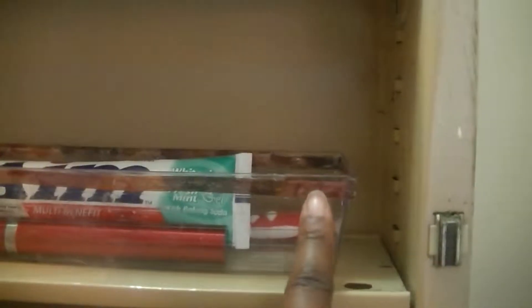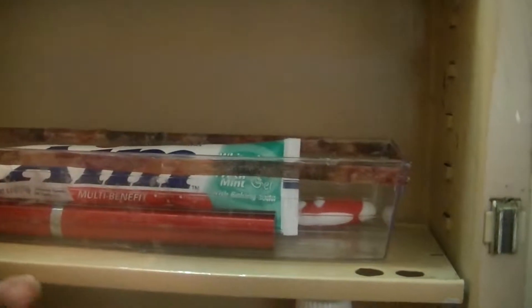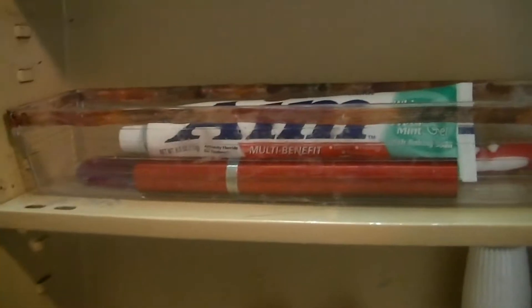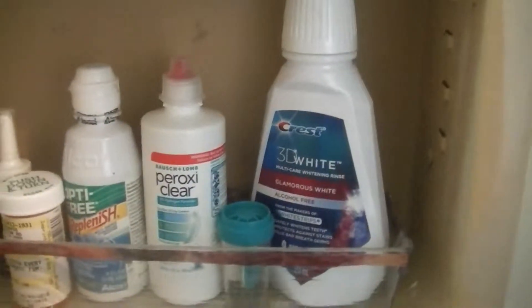Inside here are my Q-tips and cotton balls. These little trays I got from the dollar store — I just took the same ribbon that's on the baskets and hot-glued it onto the edge. I might do another layer; it looks kind of thin. Then this is another bin that's all my toothbrush stuff.